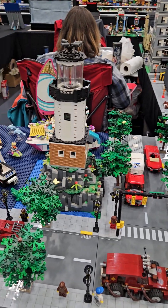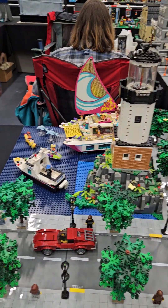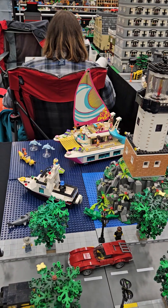And we move to a water scene, which has a lighthouse, and some boats, and other wildlife.